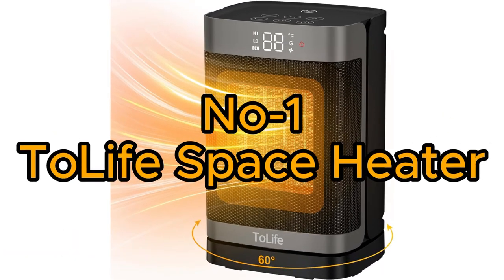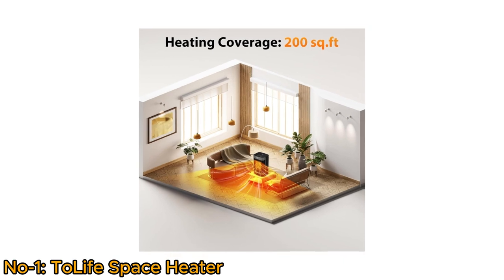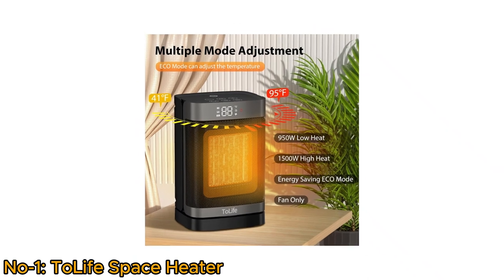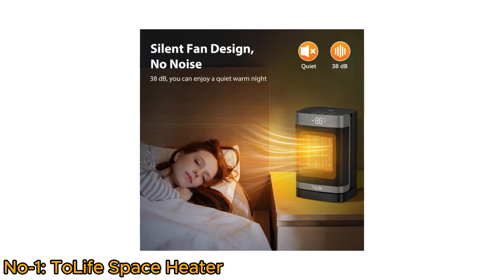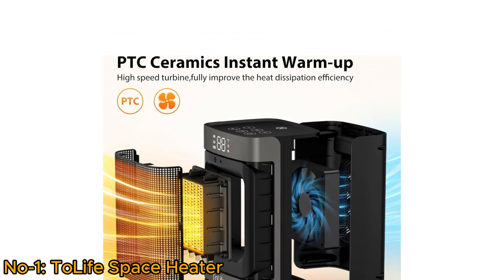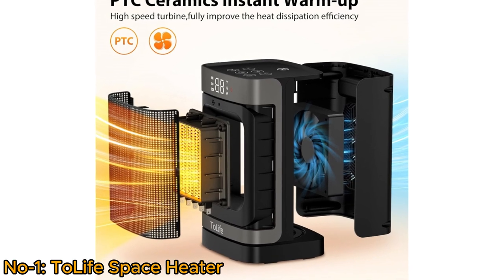Number 1: DRIO Space Heater Indoor. The DRIO Space Heater Indoor is a versatile heating solution that efficiently warms spaces up to 200 square feet. The 60-degree oscillating feature ensures even heat distribution throughout the room. Multiple mode adjustments offer customization for various comfort preferences. With a silent fan design operating below 38 dB, it won't affect work or sleep. PTC ceramic heating technology and a high-speed fan heat up quickly, achieving the desired temperature instantly.